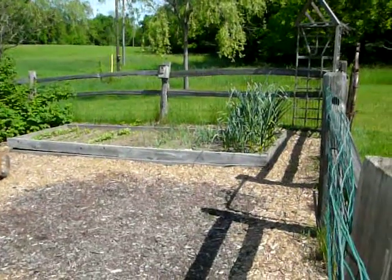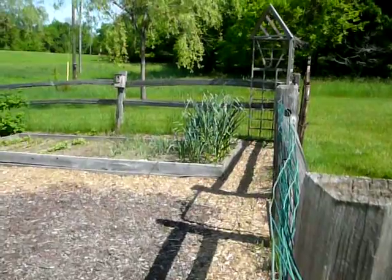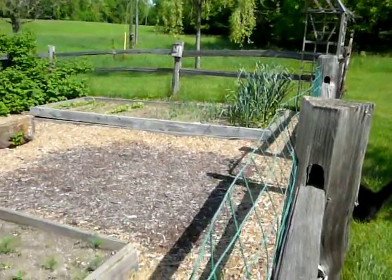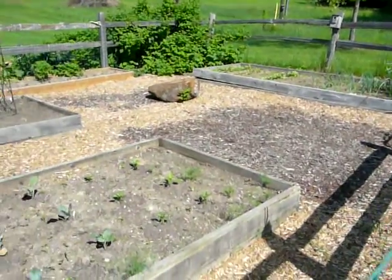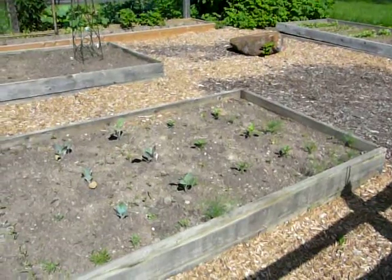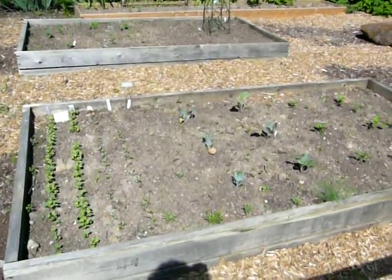A row of onions. And that is the garlic — by the time I'm home, I'm sure I'll have some garlic to eat. This is our cabbages, some peppers. And this is my second planting of radishes and spinach and carrots.